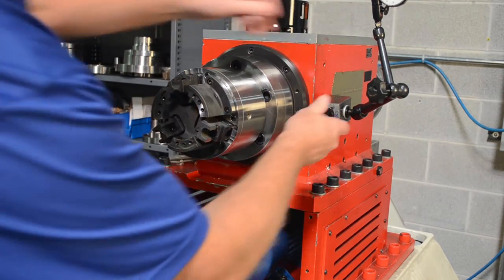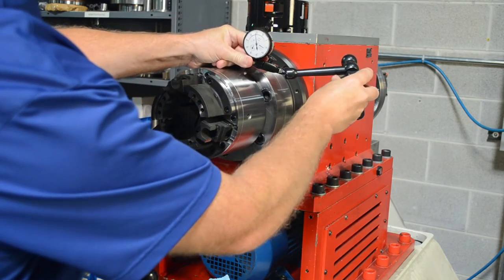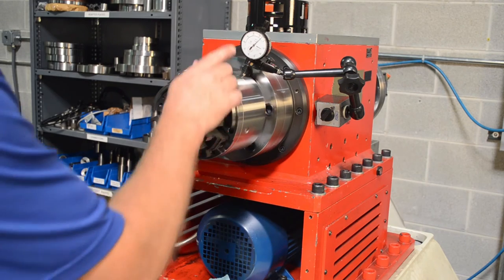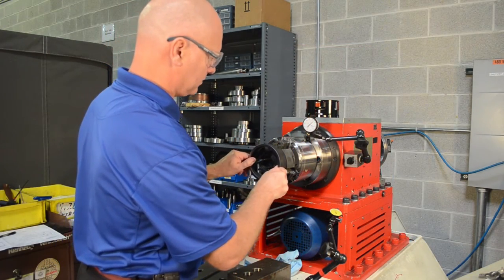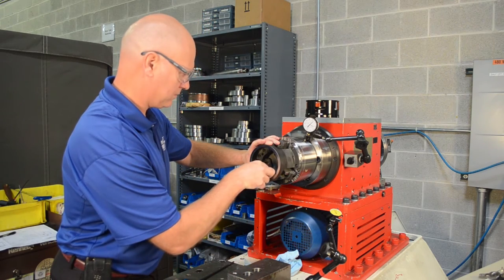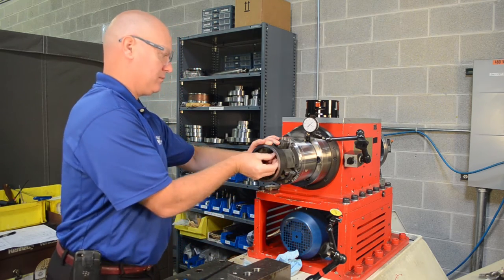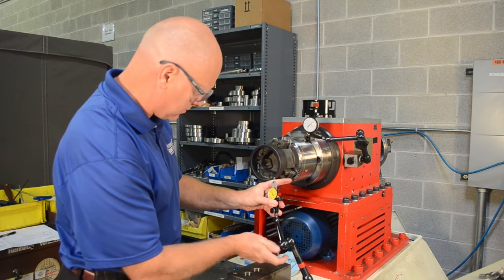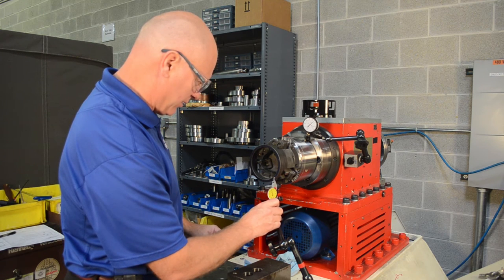Once an engineered workholding design is manufactured, we conduct a series of inspection processes and rigorous tests to ensure the new engineered solution performs exactly as stated and specified. Our process includes a battery of tests, including inspection of every component of the system, dry fitting components for proper assembly, and runouts and repeatability values of the workholding system that exceed customer expectations. We essentially validate the custom engineered workholding in a real-world environment and make certain our results match our customers' inputs before we ship the final system.